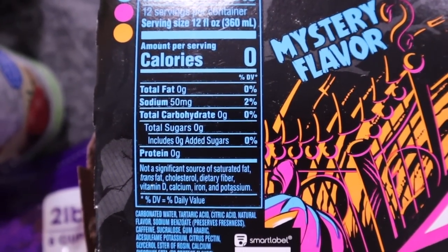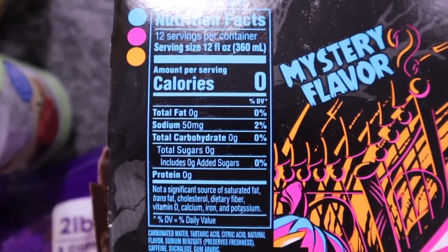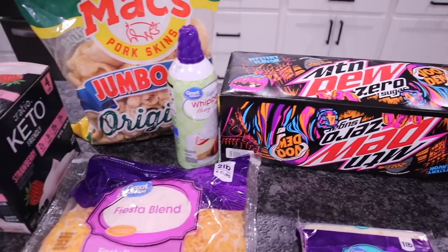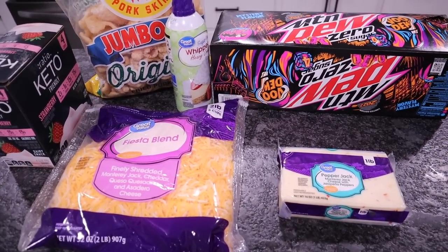The sweetener in this one is sucralose. Everything on the nutritional info is going to be zero except for sodium — just in case you want to pause and check out the ingredients. Small Walmart haul — basically just went in for cheese, pork rinds, and yogurt.